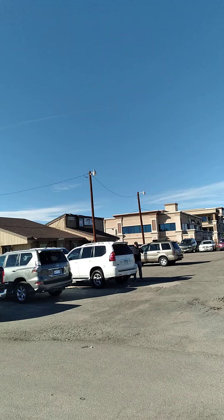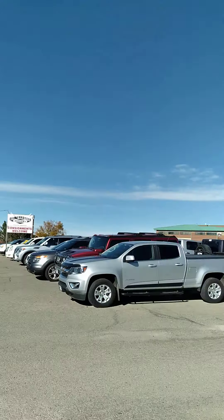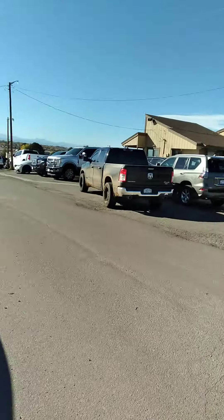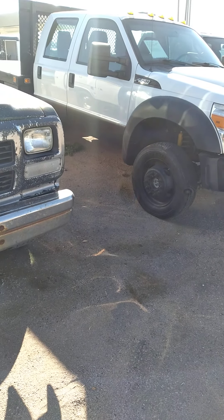Before I begin, I'd like to extend a big thanks and special shout out to Brooke and Cotter Motors, located in Parker, Colorado, for allowing me to come out and film this very unique 1993 Dodge Ram 250 work truck.